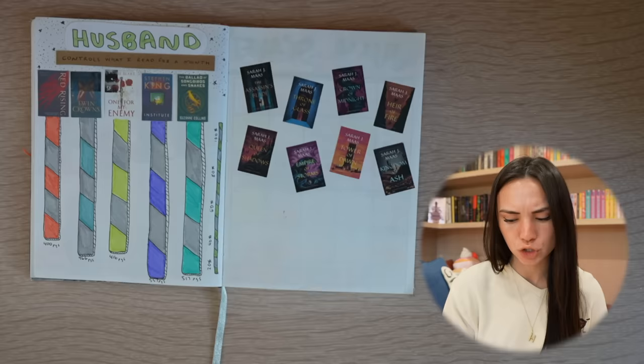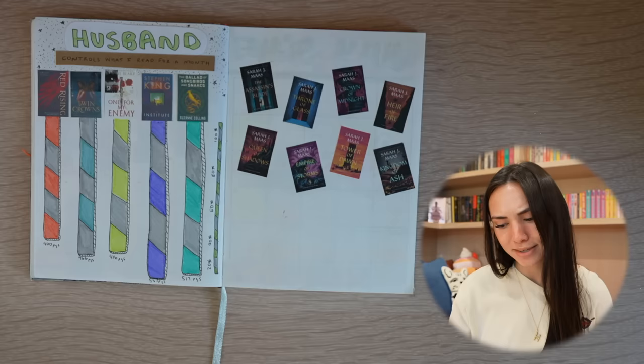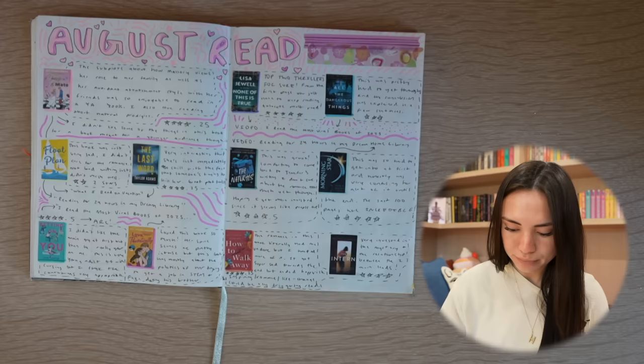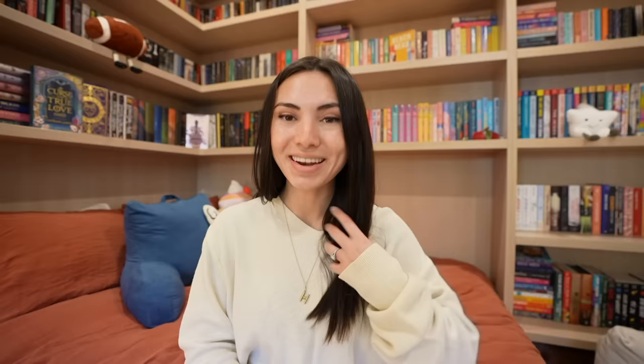I printed out all the Throne of Glass books and stuck them onto a page, so I kind of need to make a Throne of Glass scrapbooky page. July schedule, my August reads — I don't like the writing on these spreads and want to change that somehow. I did a fall TBR and I will never do cursive again because I can't even read the books listed there. Then I have my September reads and my October TBR, and that's where we left off.